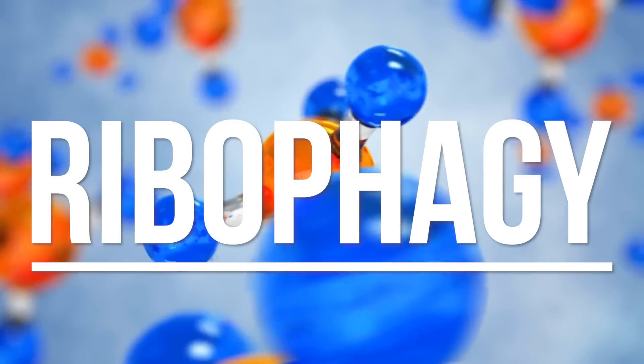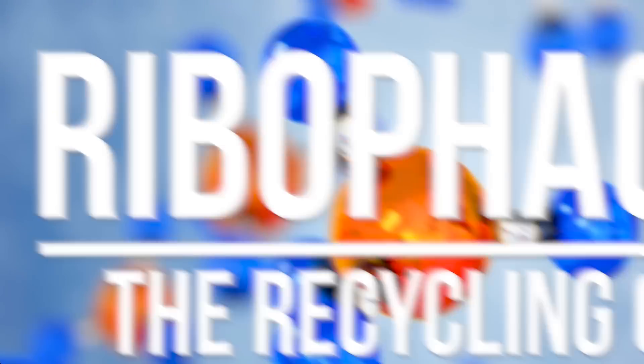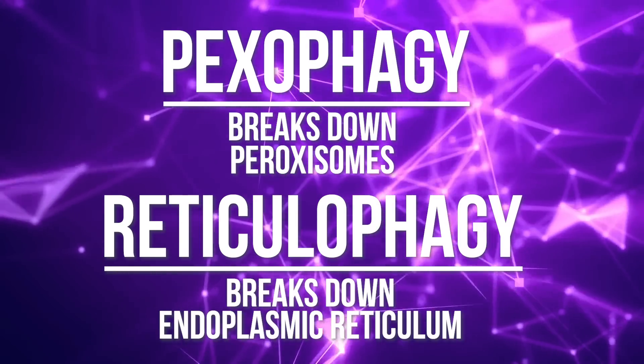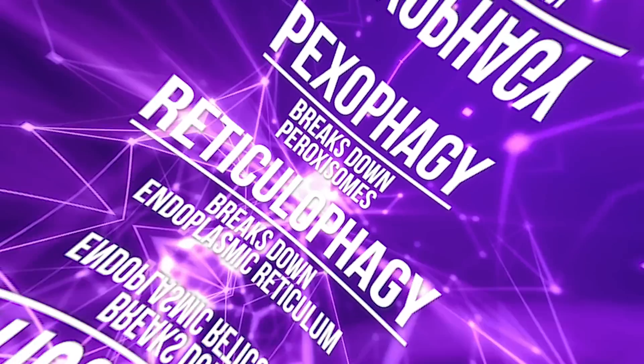There are other forms too: ribophagy is the recycling of ribosomes. Then there's pexophagy, which essentially breaks down peroxisomes. Then there's reticulophagy, which helps break down and recycle parts of the endoplasmic reticulum. The endoplasmic reticulum is an area of the cell that helps build proteins that the cell needs — a very critical piece, because if it's damaged, the cell becomes severely damaged.